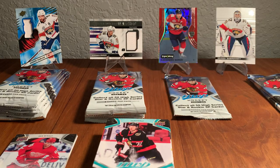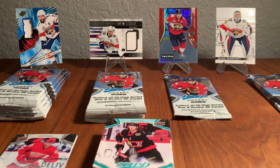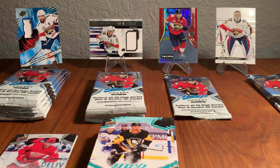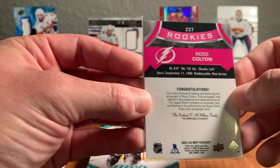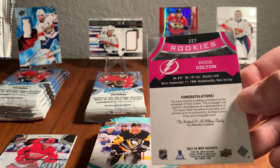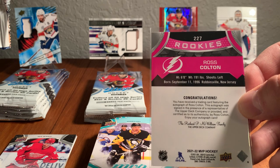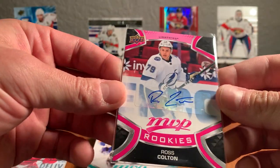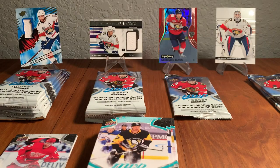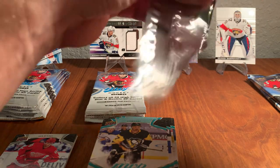Anthony Mantha, Christian Dvorak, Tarasenko and James Van Riemsdyk on Ice Battles. I'm going to sleeve that autograph up — it's the Magenta Autograph Parallel, one in every 400 packs in the hobby. This is a hobby box, so don't go out buying these expecting to hit an autograph every time you buy a pack or a box. That's a rare one, but glad we got to show you that right here.